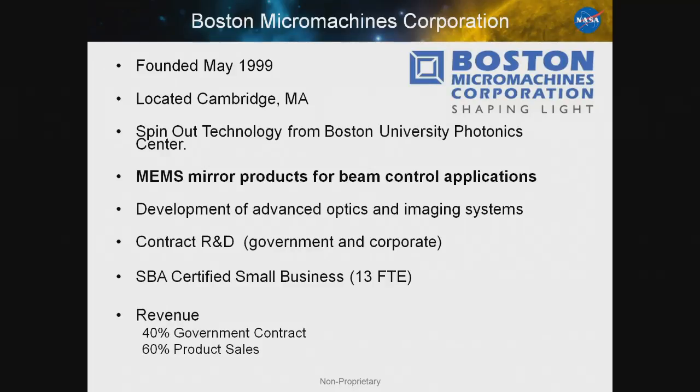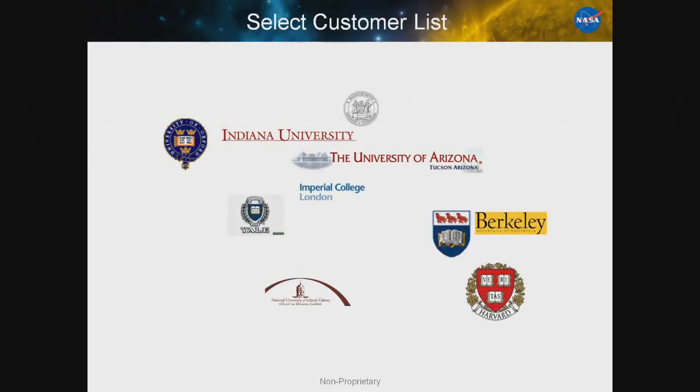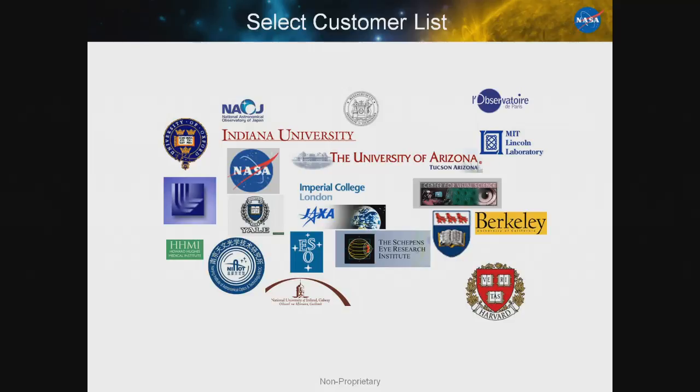In terms of our revenue, in fiscal year 14 we were 40 percent contract, 60 percent product revenue. That's about average — we fluctuate about 50-50, plus or minus 10 percent. Our customer base is made up of university labs doing a variety of research. We also work with NASA and astronomical research labs, national labs, and university research labs for imaging applications, and we have customers ranging in size from large defense contractors to small instrumentation companies.